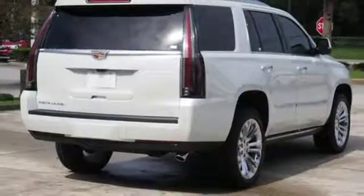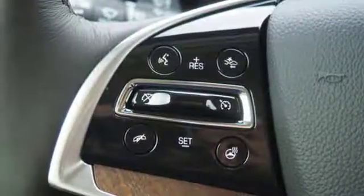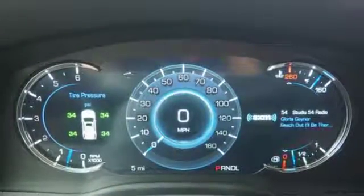The 6.2L V8 lends the brawn that complements the beauty, and the OnStar with 4G LTE and Cadillac CUE with embedded navigation bring the brain.